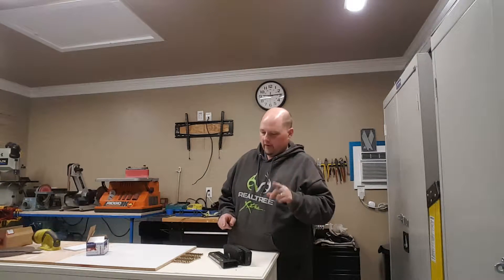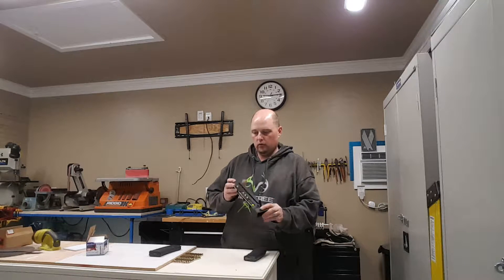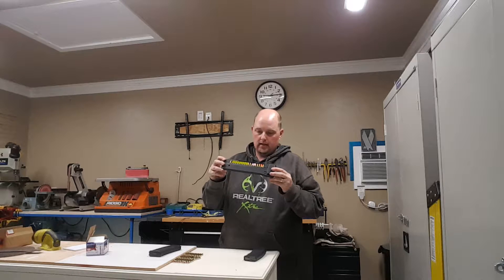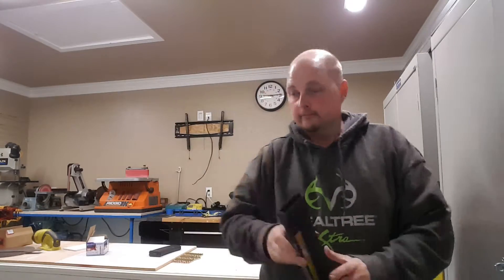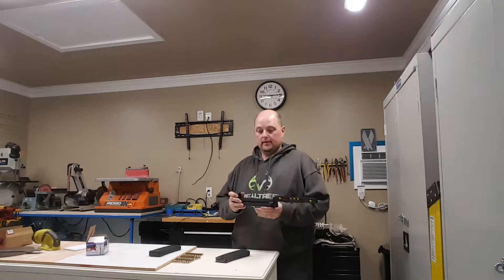Quick little video on my new toy, the Camo Brothers magazine loader. 30-round mag, let's go.